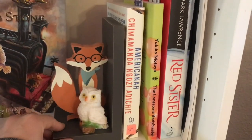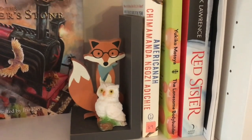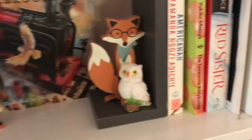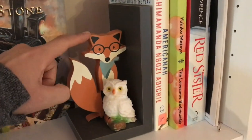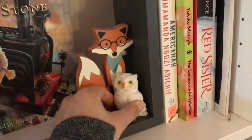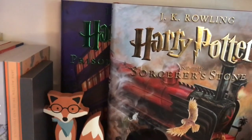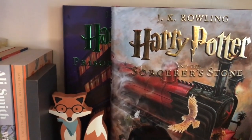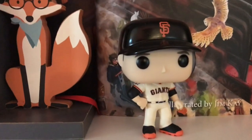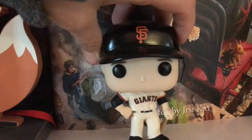I just started Americanah by Chimamanda Ngozi Adichie, and this one is number 89 on the Great American Read list. We also have some little friends here — this is my little fox bookend and an owl. Keeping Mr. Fox company. I have the Sorcerer's Stone and Prisoner of Azkaban Harry Potter illustrated editions, as well as a Funko Pop of my favorite baseball player, Buster Posey.